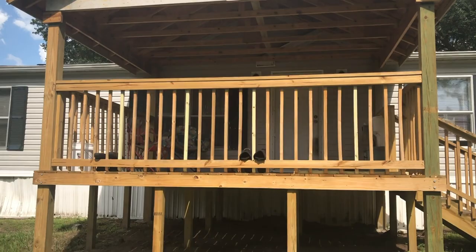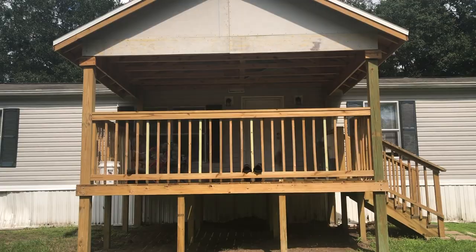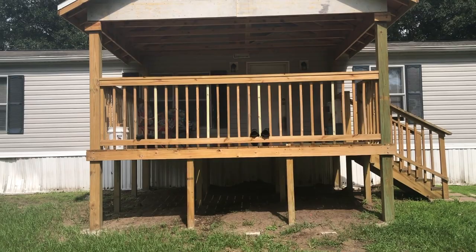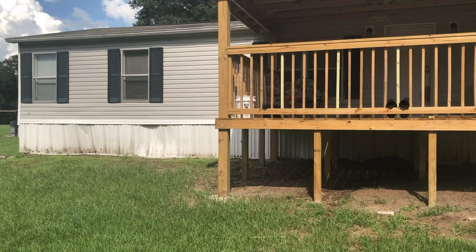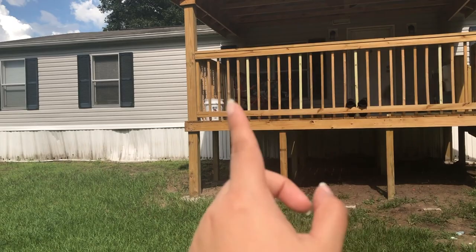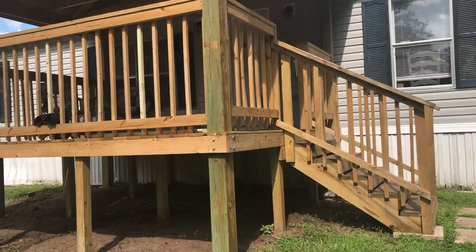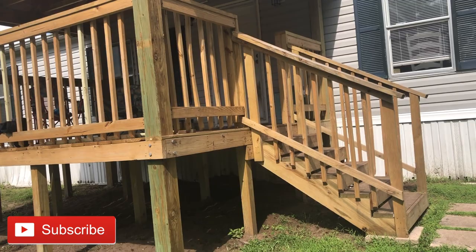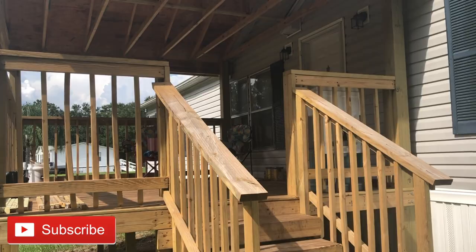I think this is a 12-by-15 porch — I would have gone bigger but wood prices are really expensive right now. We're still really happy with it. Once we finish the skirting, painting, shutters, and all that, I'll do some pretty landscaping. We have a lot of plans; it's just going to happen slowly over time. Thank you guys for watching — subscribe so you don't miss updates, and give it a thumbs up if you enjoyed!